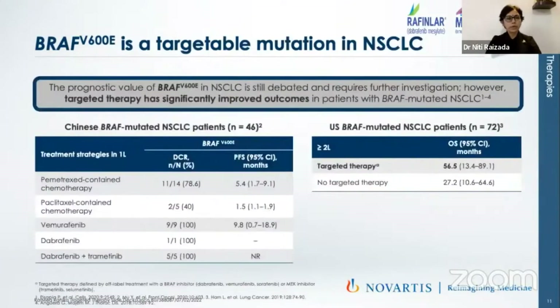Outcomes have also been reported. Chinese data with BRAF-mutated specific NSCLC showed that with chemotherapy, the disease control rate was around 79% when pemetrexed was given. When paclitaxel was used, almost 40% disease control rate — almost half of pemetrexed. When vemurafenib, dabrafenib, or dabrafenib along with trametinib was given, there was a 100% disease control rate. This is the remarkable thing which we need to focus on.